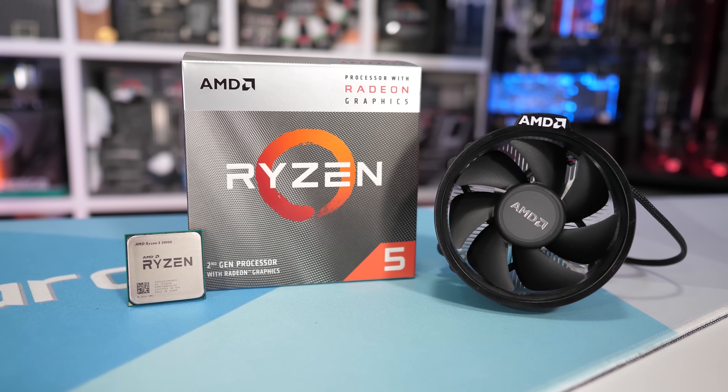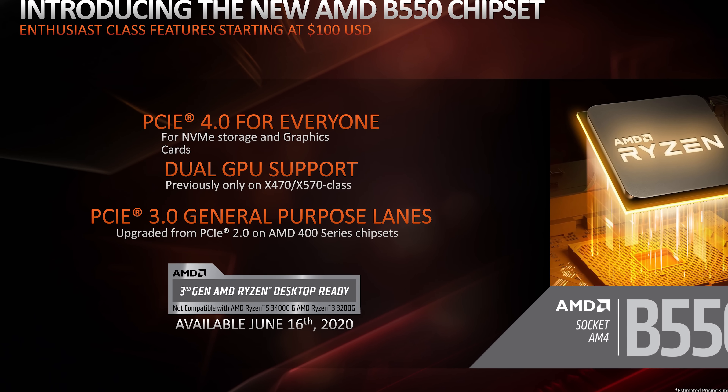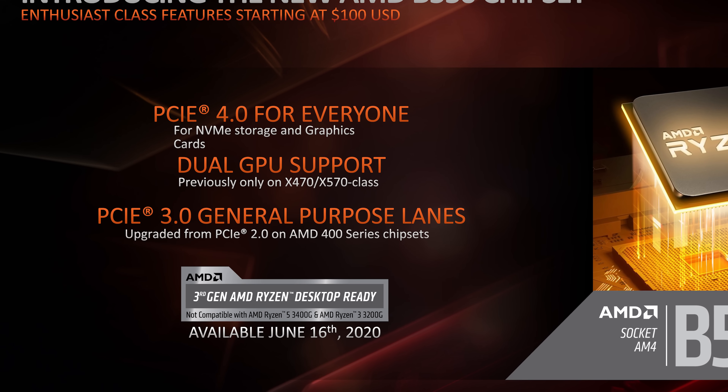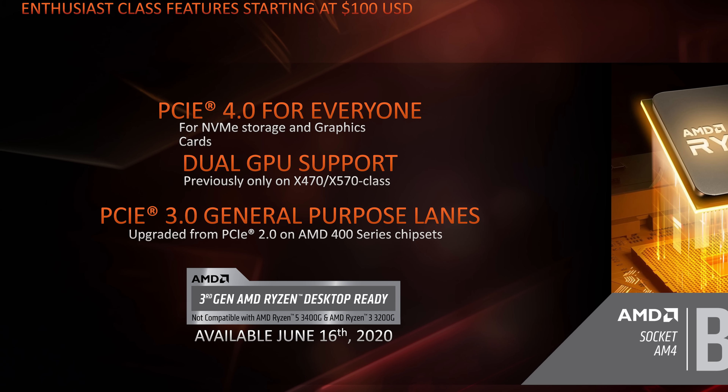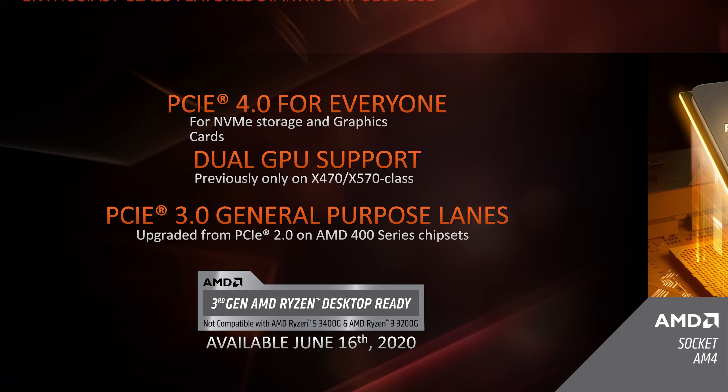The key advantage of the B550 chipset is PCI Express 4.0, but this is a little bit confusing as this feature isn't actually enabled by the chipset. Technically speaking, there is no reason why B450 boards can't also offer the same level of PCIe 4.0 support as B550 boards, as the support comes directly from the Ryzen 3000 series processor — they're just using the 20 PCIe 4.0 lanes from the CPU. In fact, we have seen BIOS revisions from the likes of Gigabyte which did enable PCIe 4.0 on their B450 motherboards, but that was later removed. The point is, PCIe 4.0 support on B550 boards comes from the CPU, not from the chipset.